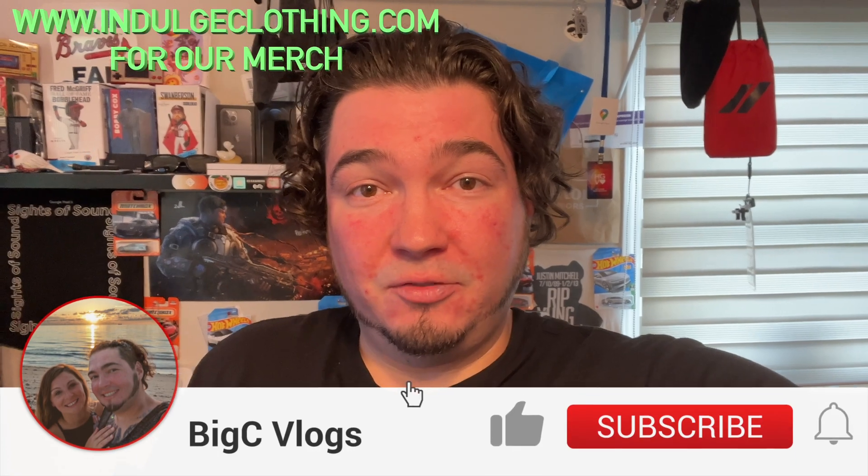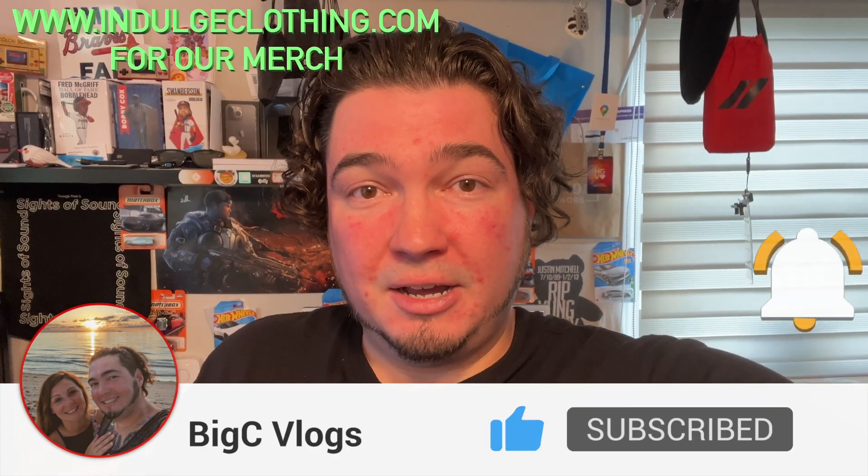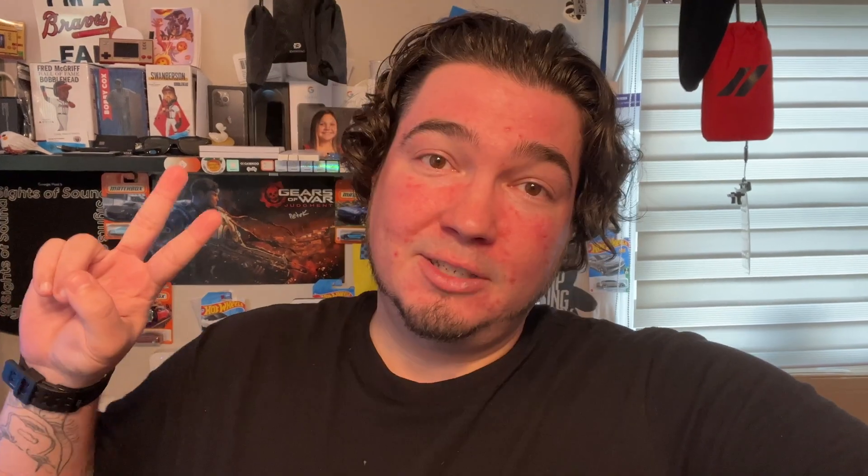They did not pay me to make this video — I just wanted to show people how to download NZBs over torrents, and this was the easiest way to do that. I hope you liked this. If you have any questions, leave them below and I'll answer them. Click like, click subscribe, indulge in your life at indulgeclothing.com for the merch. See you in the next one.